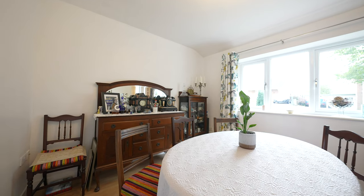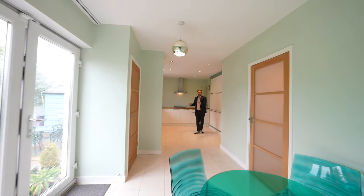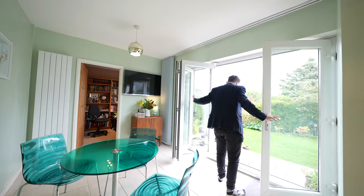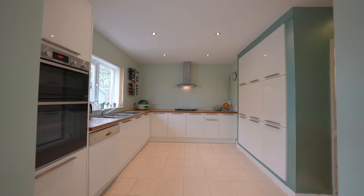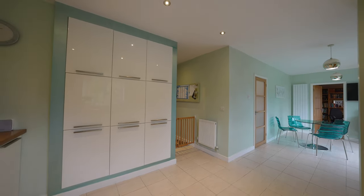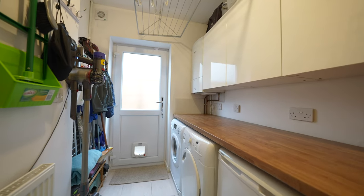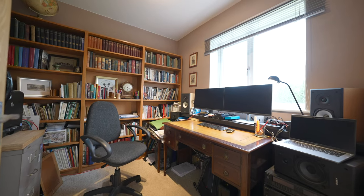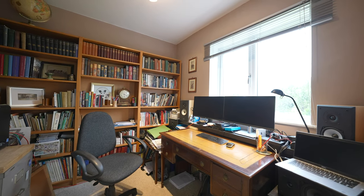Then across the back of the property you have this open-plan kitchen living dining space with a set of bi-folding doors leading out to the gardens, as well as the benefit of a separate utility room. And finally on the ground floor, just leading off from the dining area, you have this fantastic study, which means this property can be perfect for those of you looking to work from home.